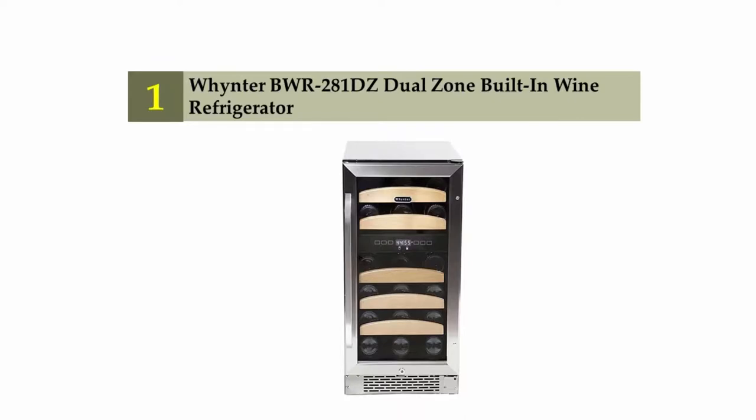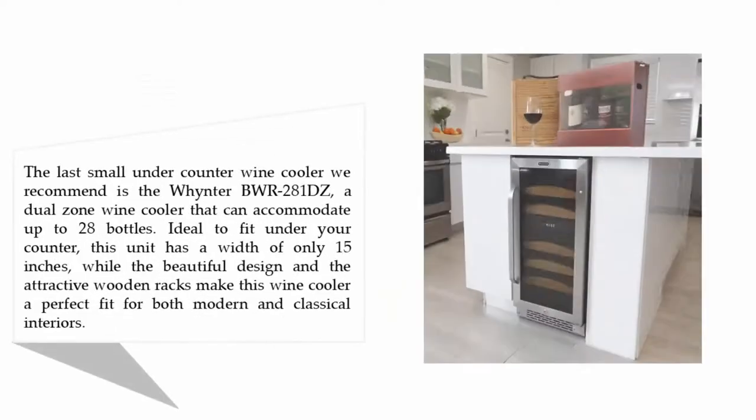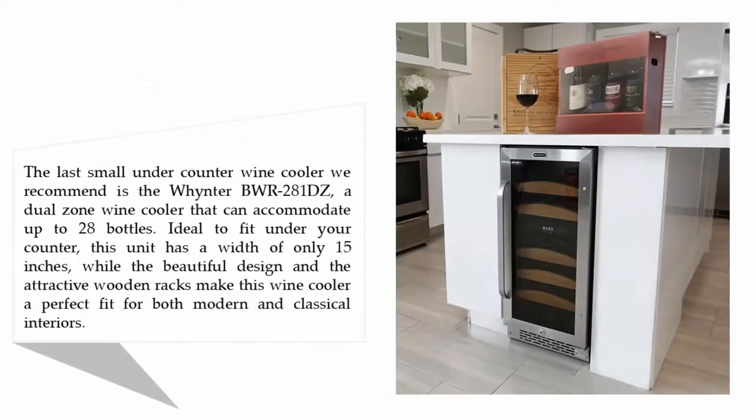Coming in at number one on our list, the Wine30 WR 281DZ dual zone built-in wine refrigerator. This small under-counter wine cooler can accommodate up to 28 bottles. Ideal to fit under your counter, this unit has a width of only 15 inches, while its beautiful design and attractive wooden racks make it a perfect fit for both modern and classical interiors.